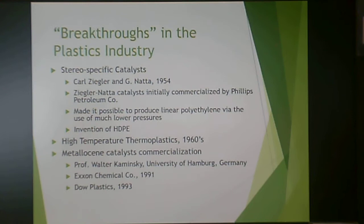In the post-war period, there were breakthroughs including stereospecific catalysts for the invention of high-density polyethylene, developed and commercialized by Phillips Petroleum Company — now Chevron Phillips — in Bartlesville, Oklahoma. There is an American Chemical Society historical plaque at their facility. High-temperature thermoplastics were developed in the 1960s for aerospace applications, and a broad variety of metallocene catalysts were developed by Exxon and Dow in the early 1990s.